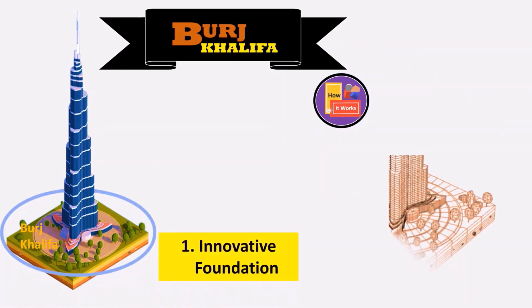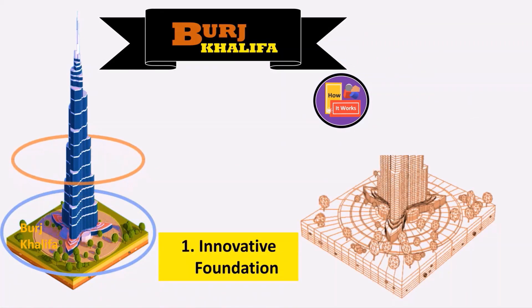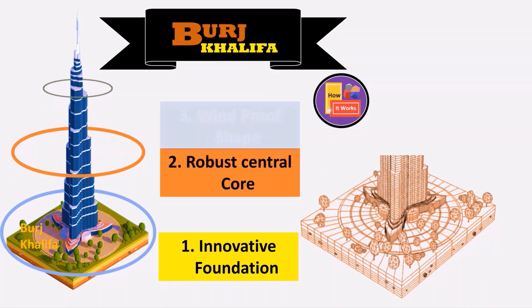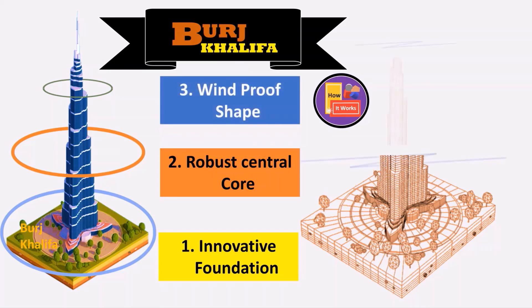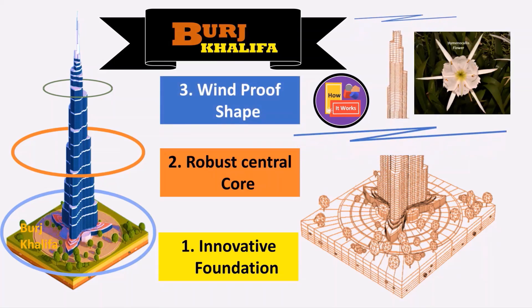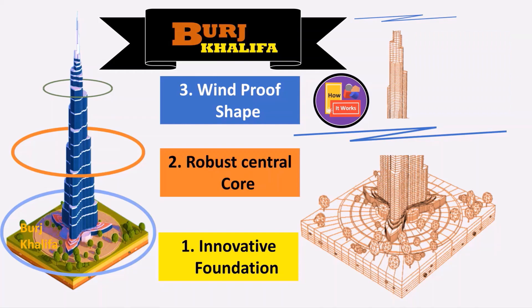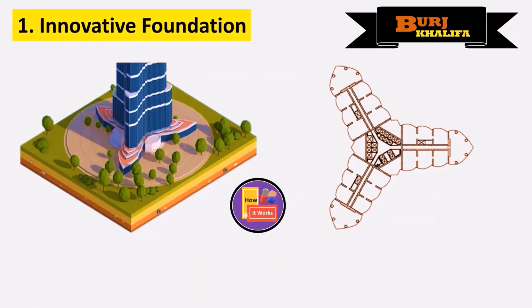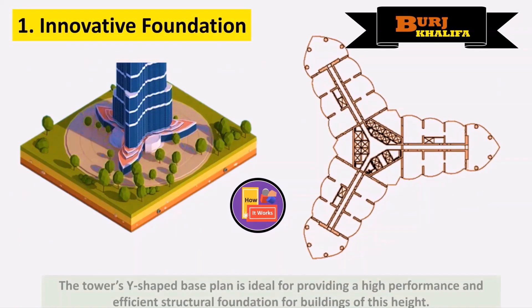The foundation of the Burj Khalifa is unique, featuring a robust Y-shaped core with 26 helical levels moving up along the tower. The building's shape, inspired by the hymenocallus flower, allows wind to flow around it smoothly, reducing the building's wind resistance. The Y-shaped foundation provides high stability for a building of this height.